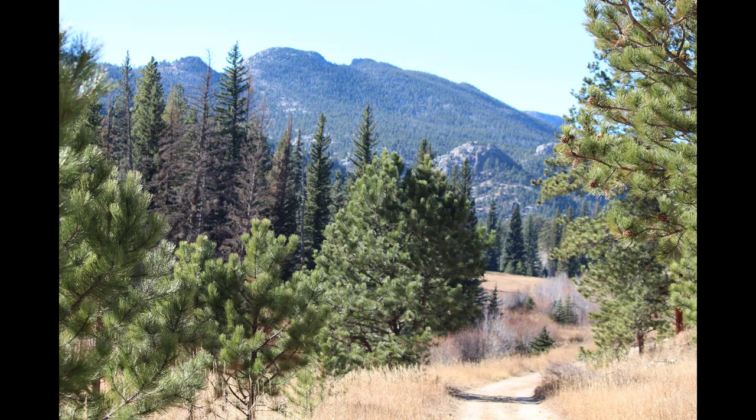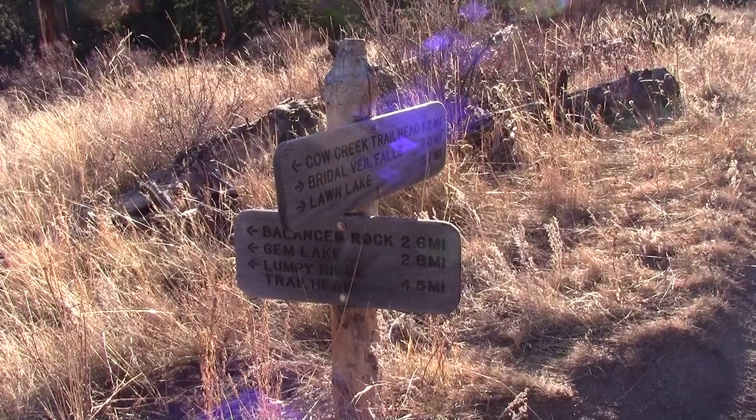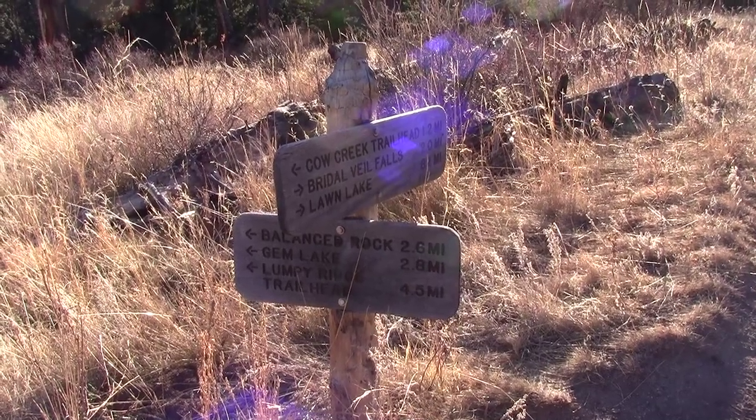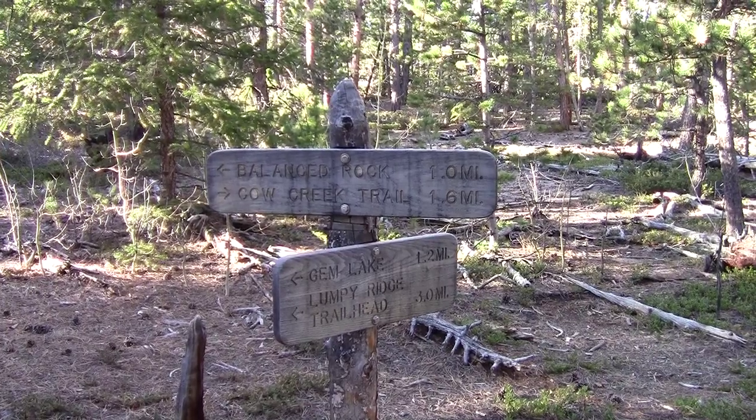This is a hike to Balanced Rock from the Cow Creek Trailhead. Here's the first trail junction, 2.6 miles to Balanced Rock. Next junction, one mile to go.